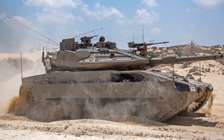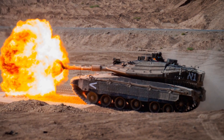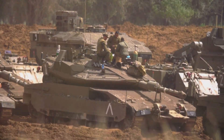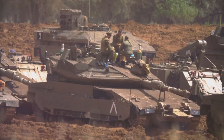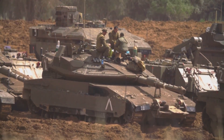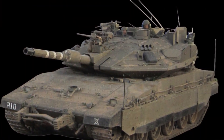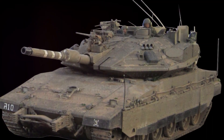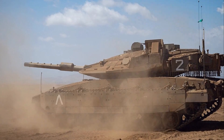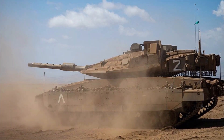The Merkava IV is more than just a tank. It's a lifeline for the troops on the ground, a beacon of hope in the darkness of war — a symbol of Israel's resilience and unwavering determination to protect their homeland. In the realm of armoured warfare, the Merkava IV is a game changer. Its blend of firepower, protection and mobility has set a new standard for what a main battle tank should be, the result of years of innovation and hard work.